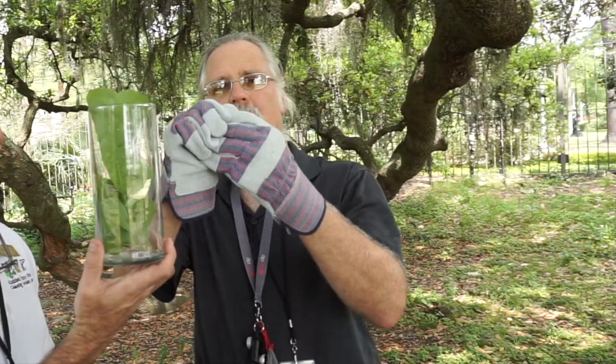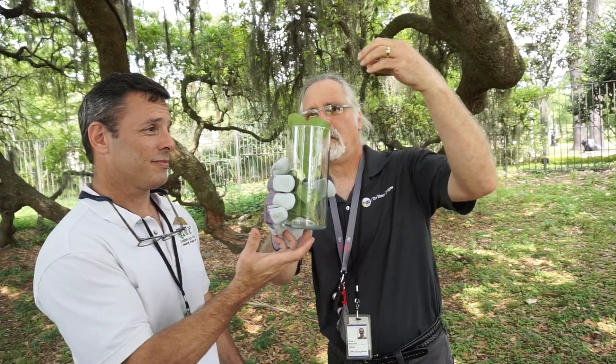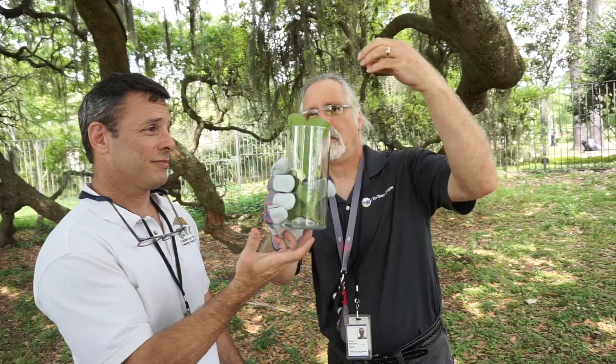Now, I'm going to plunge my hand into a jar of buck moth caterpillars. Ahhh! No — we didn't see. Maybe we had a whole other jar.